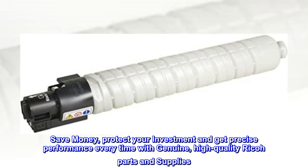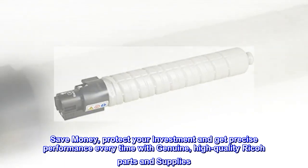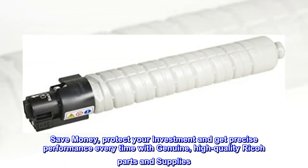Save money, protect your investment, and get precise performance every time with genuine, high-quality Ricoh parts and supplies.